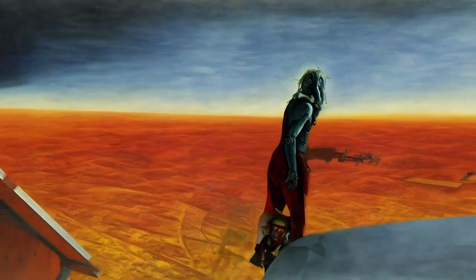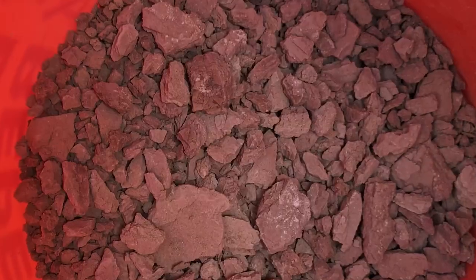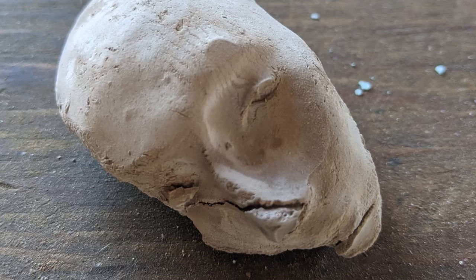Thinking of ways that life could ever thrive in a place like Mars is actually fascinating — it makes us understand better how we could nurture life on Earth better. Just being in this environment was extremely inspiring for me. What can you do with local material?